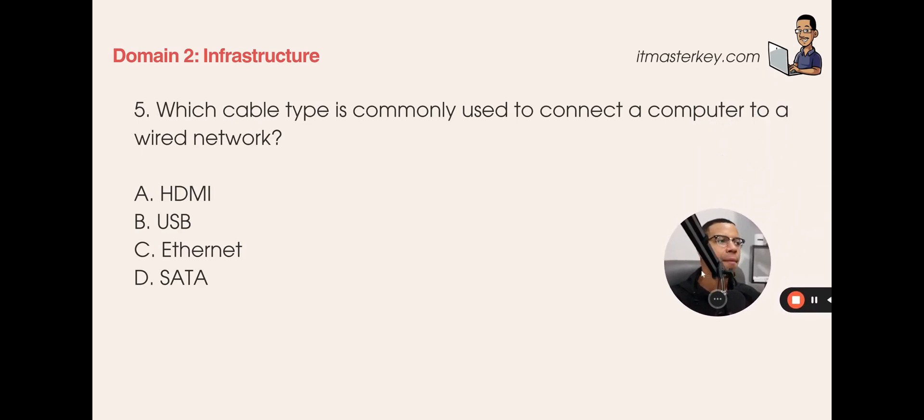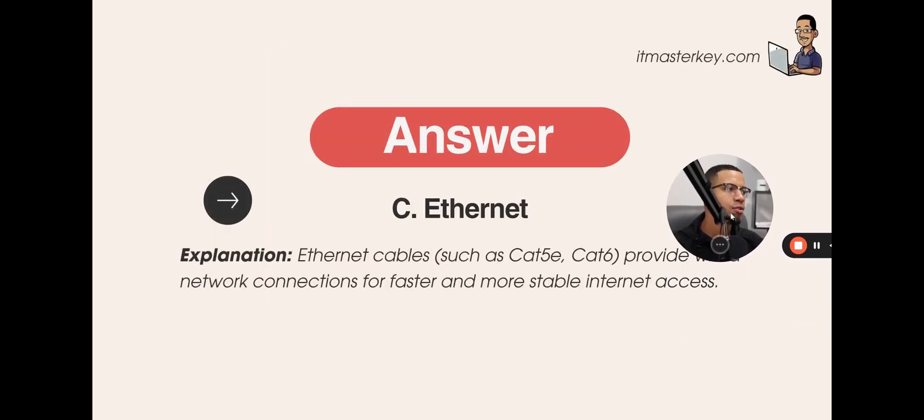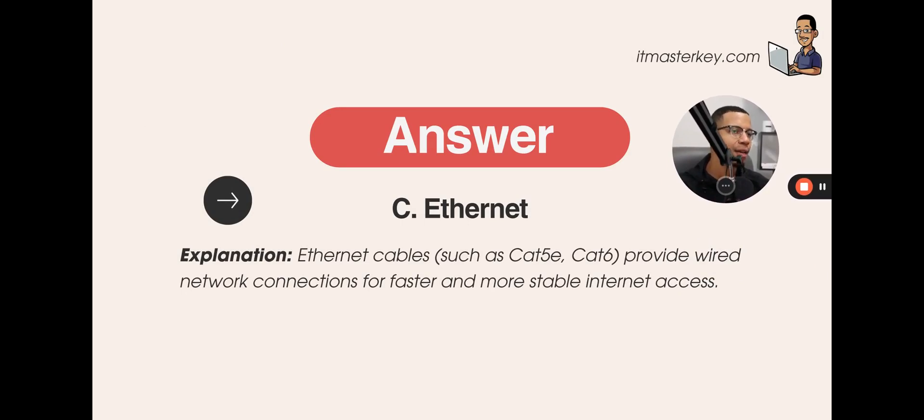Which cable type is commonly used to connect a computer to a wired network? A) HDMI, B) USB, C) Ethernet, or D) SATA? The answer is C — Ethernet. Whether it's CAT5 or CAT6, Ethernet cables provide network connections for faster and more stable internet connections. If you're stumbling on any of these questions, you definitely need to hone in on your skills. If you thought you were above beginner level and got any of these wrong, we've got to knock you down a notch.